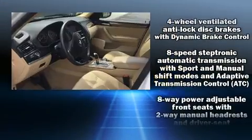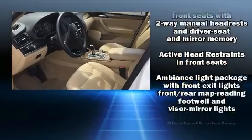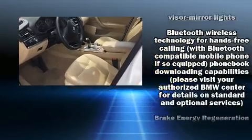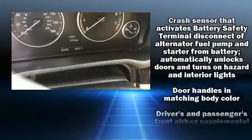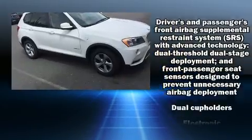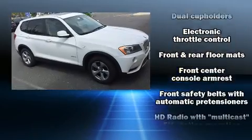All of the premium features expected of a BMW are offered, including front and rear reading lights, speed-sensitive wipers, a leather steering wheel, an outside temperature display, front fog lights, and power windows.